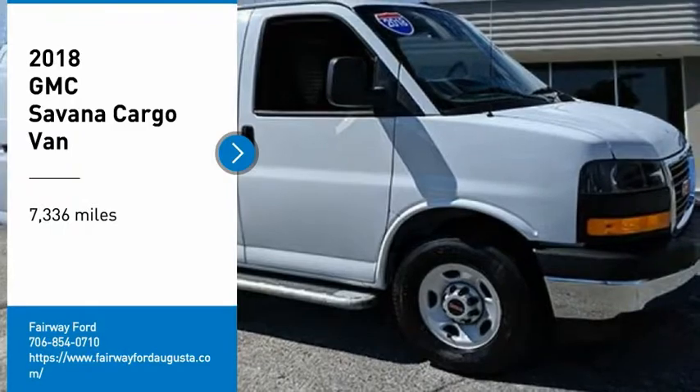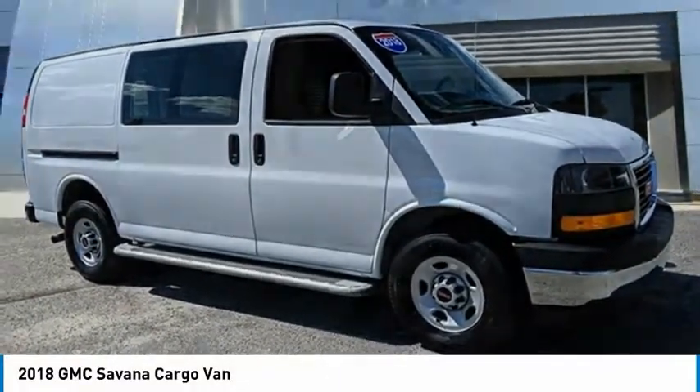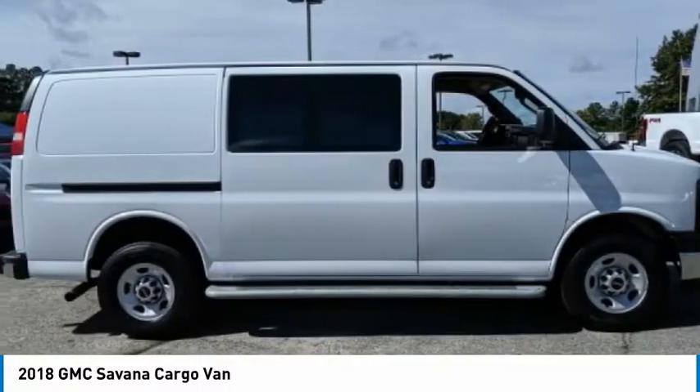Looking for the right vehicle? Check out the 2018 GMC Savana Cargo. The GMC Savana — all the cargo you can carry, at a price you can afford.